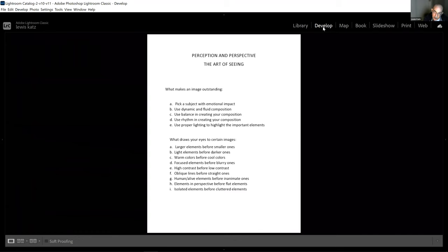So what draws your eyes to certain images: larger elements before smaller ones, lighter before darker, warmer before cooler, things that are sharp instead of blurry, high contrast versus low contrast, oblique lines before straight ones, things that are alive before inanimate things, elements in perspective before flat elements, and isolated elements — meaning you strive to make your images as simple as possible, which will help you translate the emotional impact to your viewer.